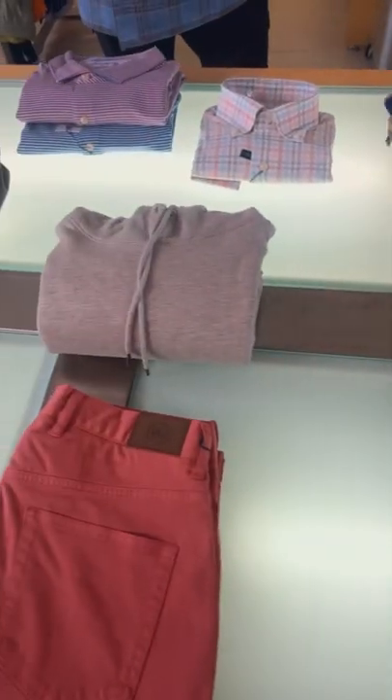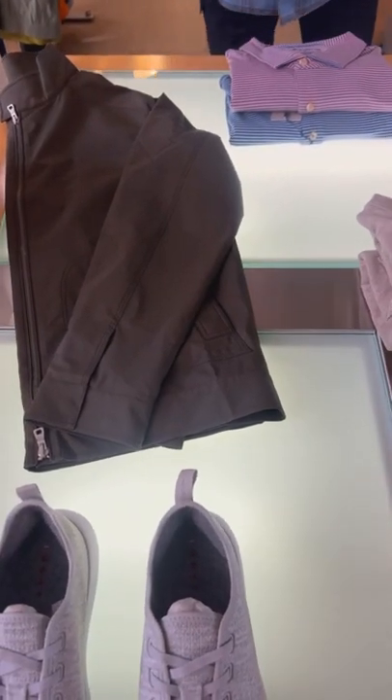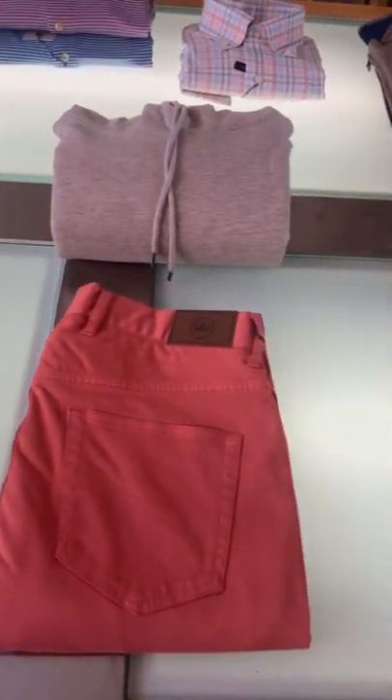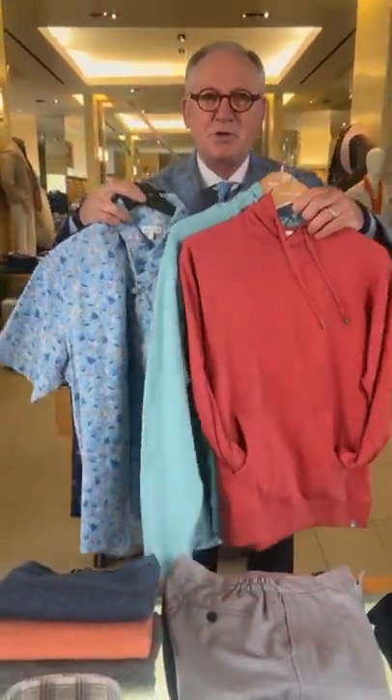Look at this hybrid barracuda jacket, technical fabric — it's a James Dean favorite. And what have we got? Some fun party shirts. Why not? Then how about this right here? Take a look — hoodies, fun shirts.